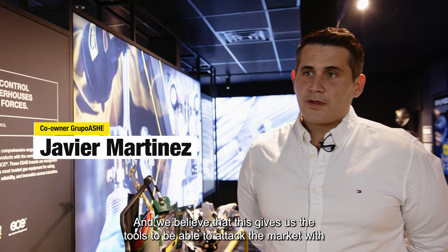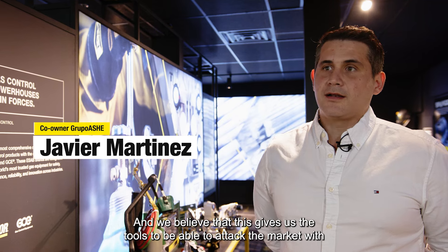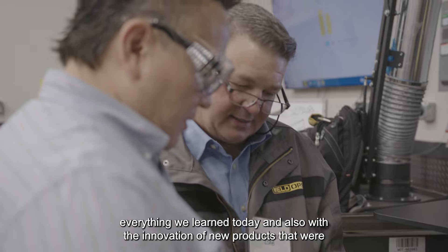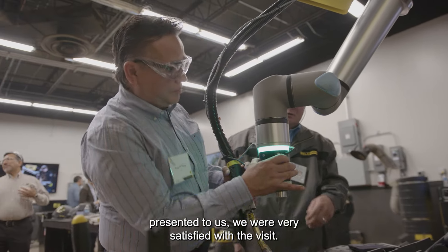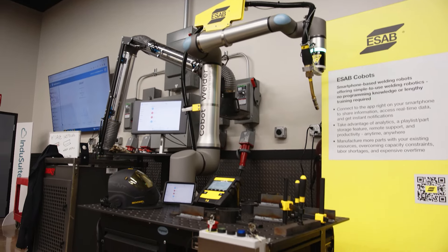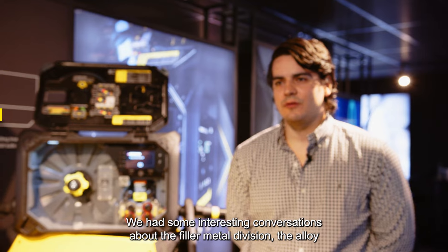We were very impressed with the facilities we have. The plant also liked us. We believe that they give us tools to be able to attack the market with everything we learned today. And also with the new products that we have been presented, we were very satisfied with the visit. It just adds another dimension of who we are, what we can do to bring the most advanced equipment to you to solve your most difficult problems.